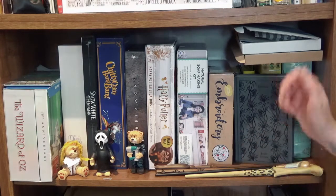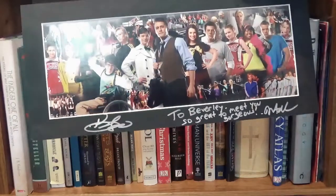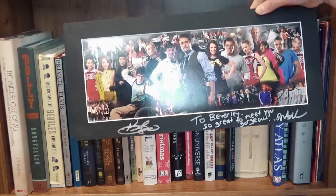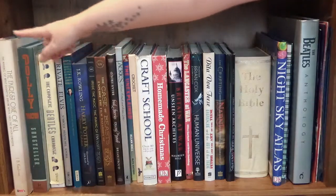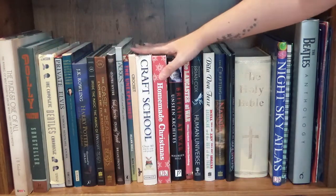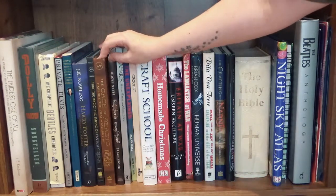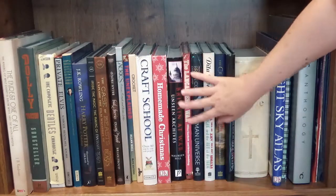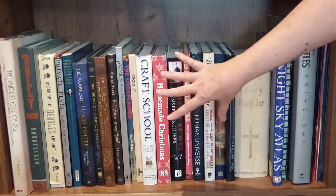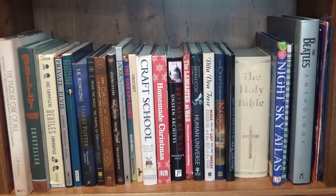Here we've got autographs from some of the Glee cast that I met at a convention here in the UK a few years back. Behind that I've got a Snow White book, Dolly Parton and Elvis books, the Fantastic Beasts crafting books. A lot of these I got from charity shops — I have not bought many new, so I'm really lucky with my thrifting finds.